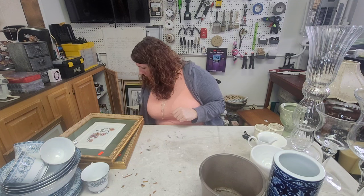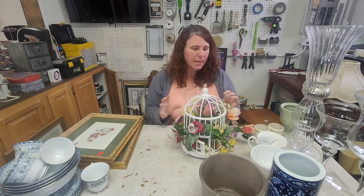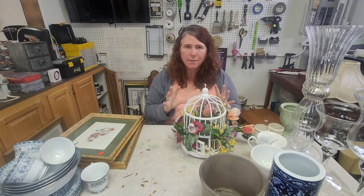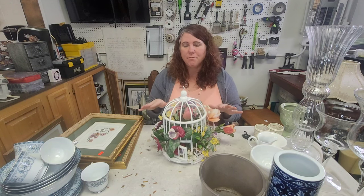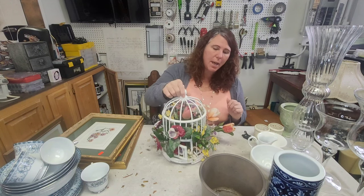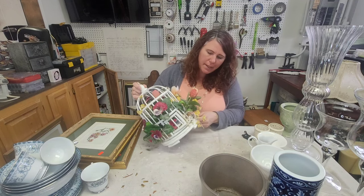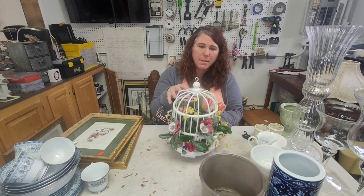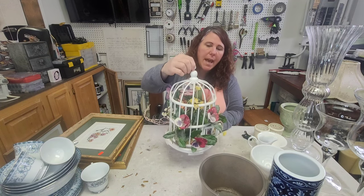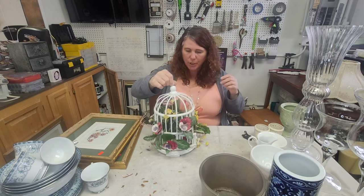I got this bird cage that has flowers in it that look like they've been in somebody's laundry room — they're all covered with fuzz. So I'm probably just going to chop the flowers out, but the cage itself is really cute. Even just with a plant in here I think it'd be beautiful — it's made to hang, just a really cute little wood bird cage, and I grabbed it for a dollar.